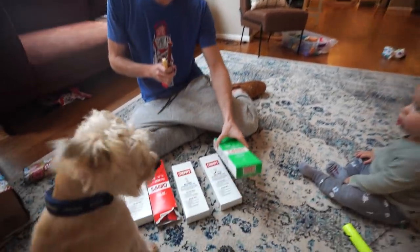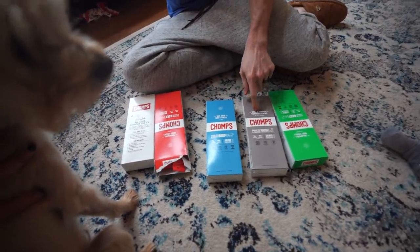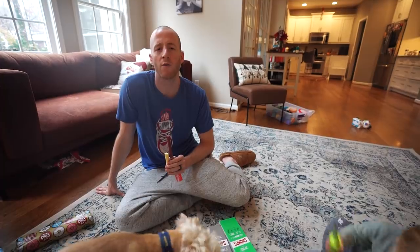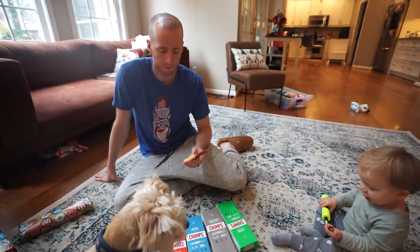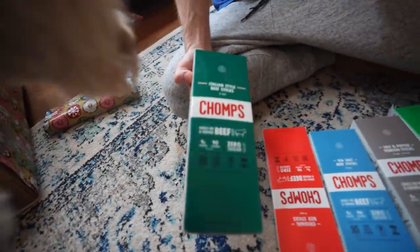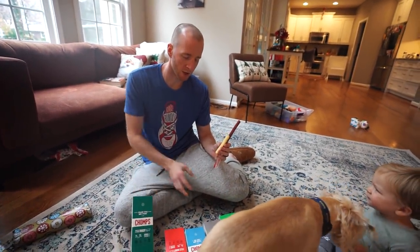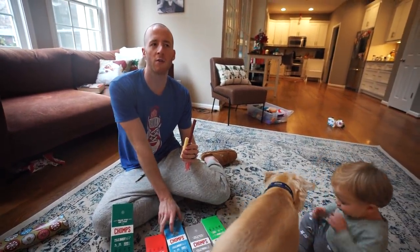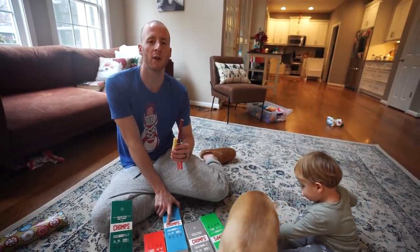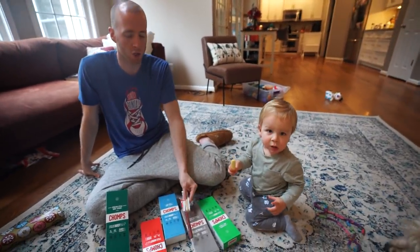These are grass-fed, grass-finished beef sticks and they have an array of flavors. I like to stick with the classic ones — they have a salt and pepper venison one that's good. We have a special offer: 20% off if you use the link down below, and it's free shipping. You may have to enter the code Keto Connect at checkout. I think my favorite is their newest one, the Italian style — it's really surprisingly flavorful, tastes kind of like pizza almost. You can find them in stores sometimes too, like Whole Foods or maybe Trader Joe's.